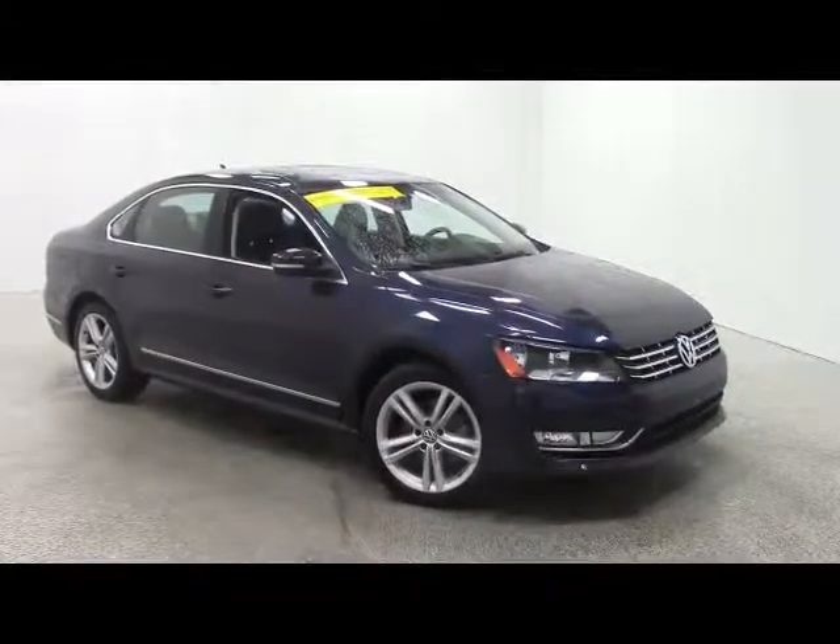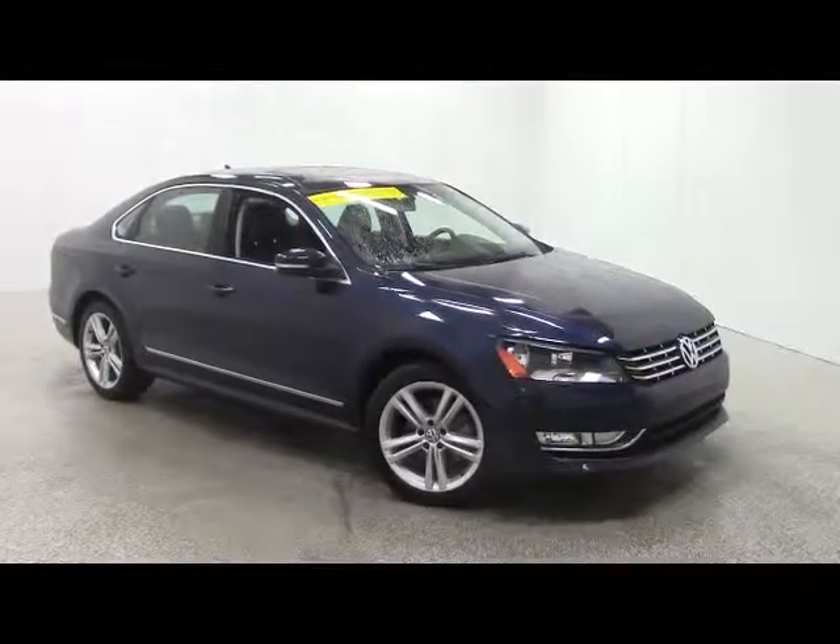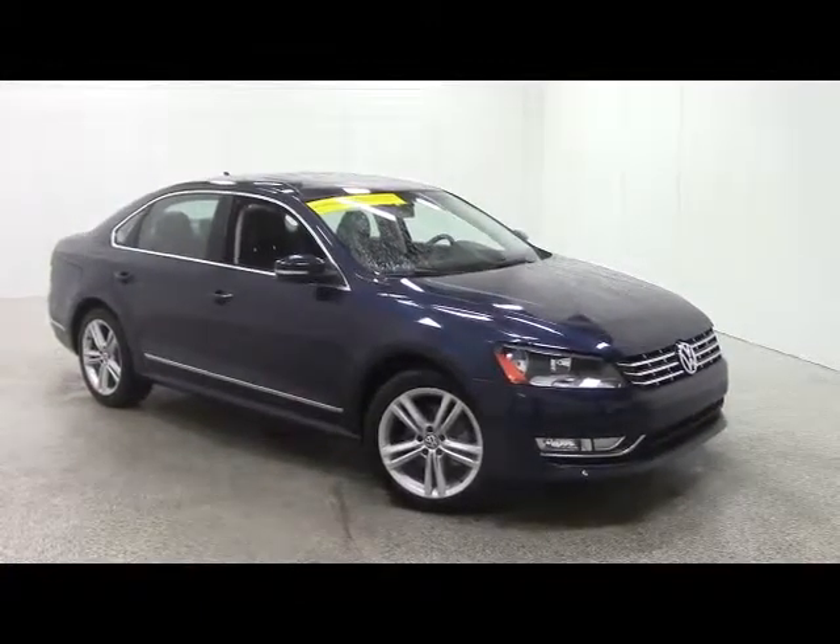To schedule a test drive, call 1-800-236-1415. To view the rest of our inventory, go to vanhornchev.com.